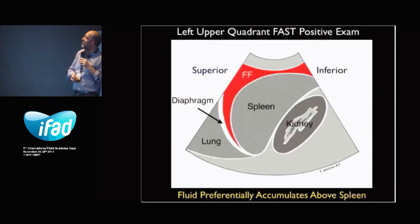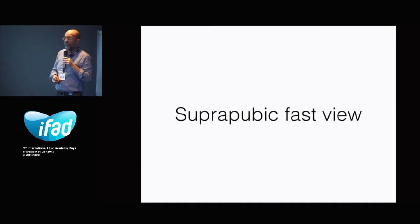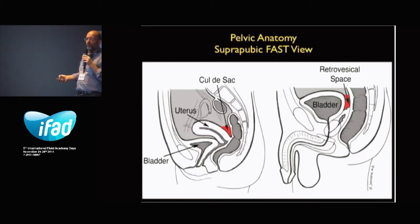The suprapubic FAST view — some basic anatomy. It's called the cul-de-sac in women, or the Douglas space. You have to look behind the uterus in women and behind the bladder in men. You have to examine it in two planes: the short axis view and then the long axis view. Sometimes the long axis view gives a better view on the Douglas space than the short axis view. On hands-on, it will become very clear.